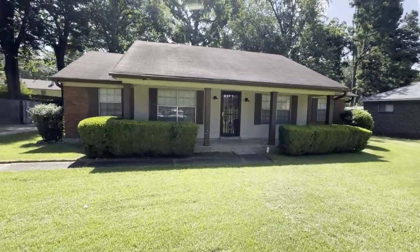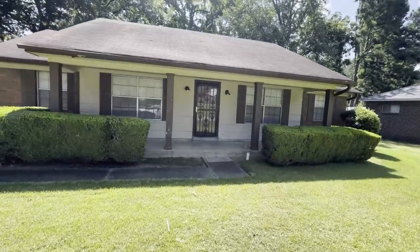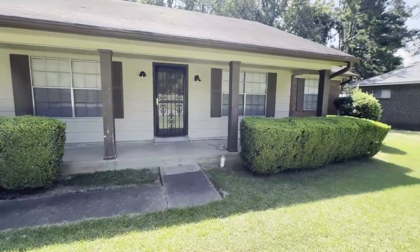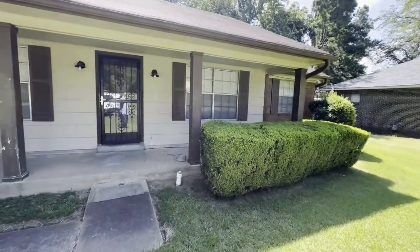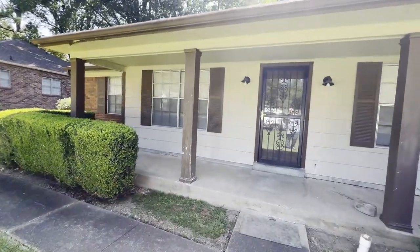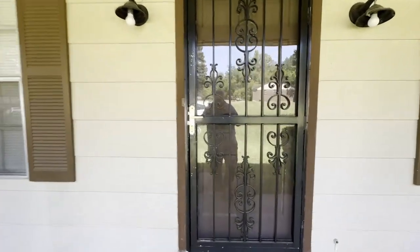Hi, this is Spence with Weikert Realtors SPM. Today I'm at 3192 Keats Road in Memphis to do a move-out walkthrough on this rental home. I'd like to point out I am a licensed real estate agent, but I am not a licensed contractor, so any major systems will need to be checked by a professional. Let's head inside and check out the interior.